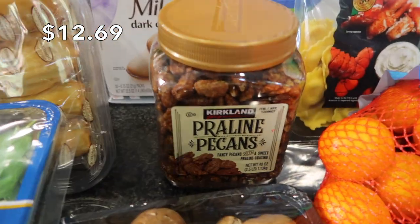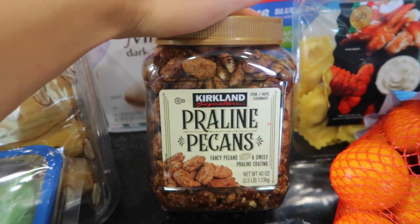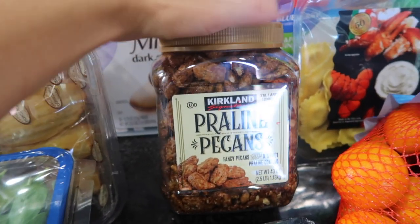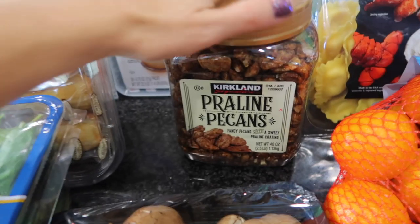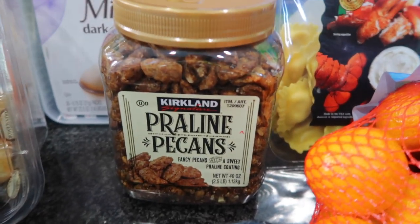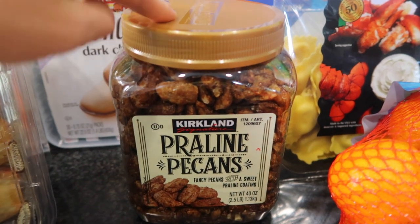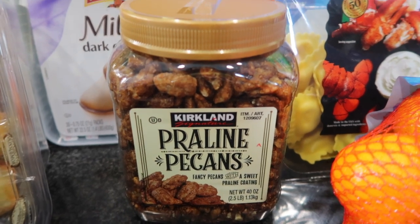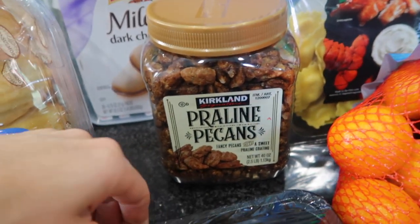This is for my husband. He is going to die when I show him this. We usually don't pick up a bunch of nuts — he can't have too many with his gastrointestinal condition. But these he can have in a small amount. They are praline pecans. I thought these would be great crumbled on top of whipped cream on a latte. That sounds so good. Got those mainly for him.